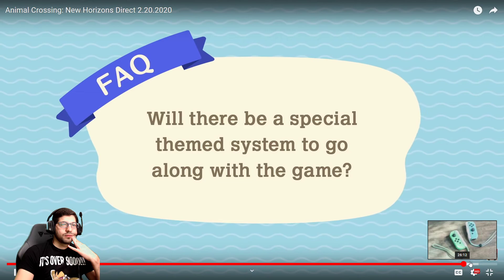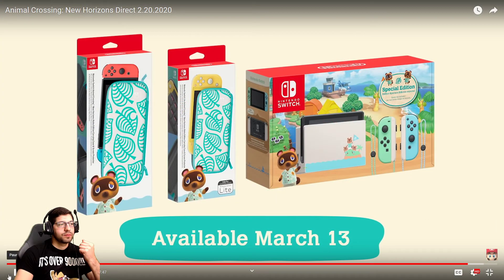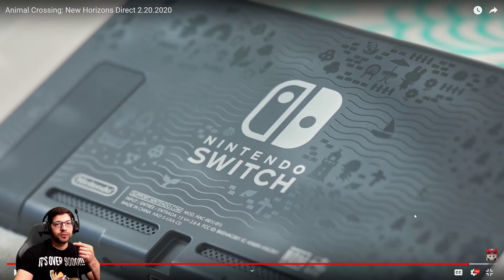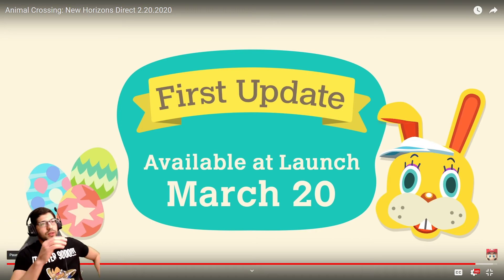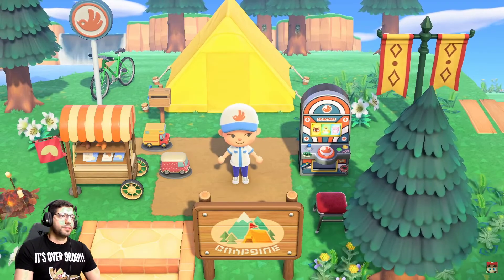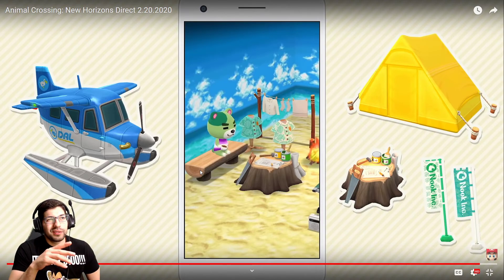Will there be a special themed system to go along with the game? Yes — a special edition Animal Crossing themed system. I don't think I like the colors though, they look very minty. Before the game launches, a separate matching carrying case will be available the same day. Nook Inc supervised the console design for your playing pleasure. Although the back — I do like it, that looks pretty cool. I already pre-ordered the game and I'm planning to pick it up the same day it launches. There's also a connection between Animal Crossing Pocket Camp and Animal Crossing New Horizons through which players can receive special items in each. I'd rather play on the Switch though.